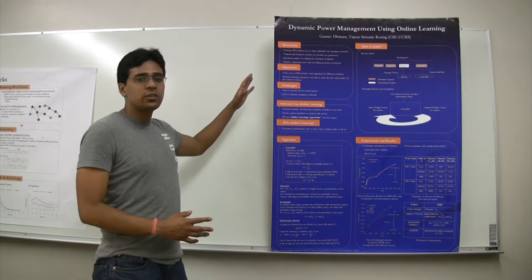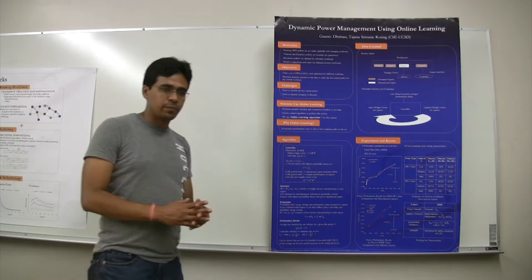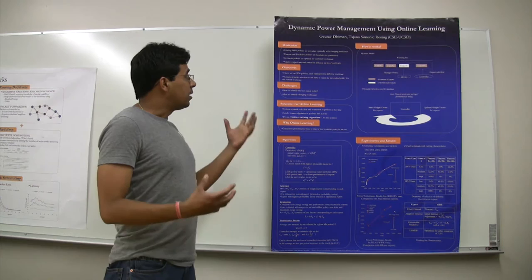There is quite a bit of research that already exists on dynamic power management policies. However, the existing DPM policies do not adapt optimally with changing workloads. There are some simple policies like timeout and predictive policies which are heuristic in nature and do not offer any guarantees. In contrast, there are some stochastic policies which are optimal for stationary workloads. As a result, these policies outperform each other for different devices and different workloads.